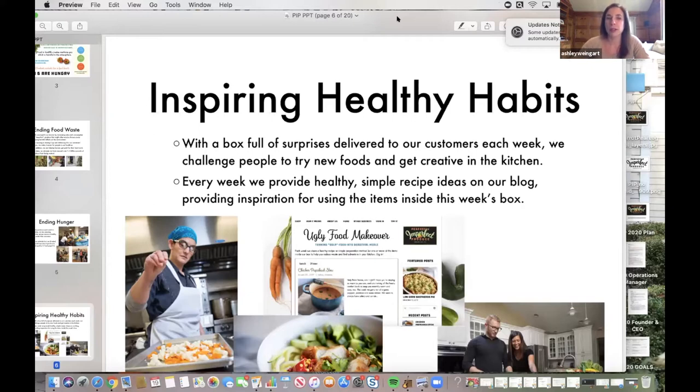Right now we're partnering with local restaurants to showcase and shine the spotlight on what local chefs are doing. Food Network style — kind of like the show Chopped — we bring them a box and they create something delicious with it. We post their recipe on our blog so our customers can recreate it at home, and we share pretty pictures with the restaurant so they can show off their work too. We also feature customer recipes and local bloggers, and those all live on our recipe library on our blog called Ugly Food Makeover.